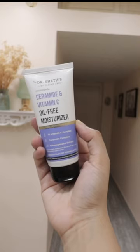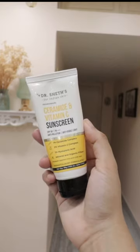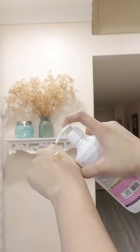Ceramides are gonna take care of the skin barrier, and I really like how glowing my skin looks with it. You can also follow up with their moisturizer or sunscreen. The body wash from this line is really nice too.